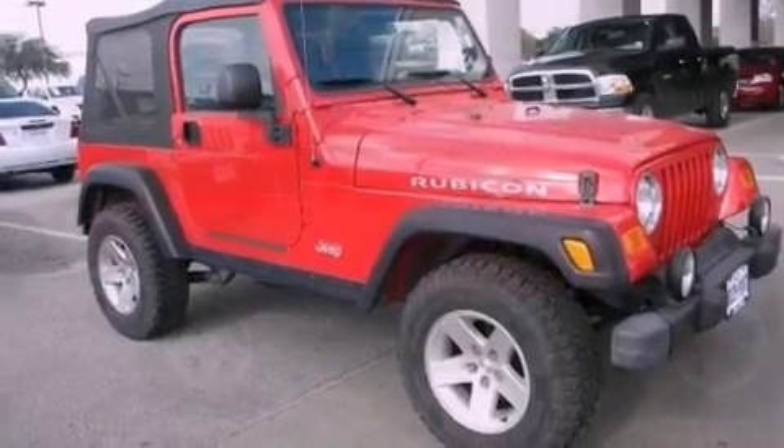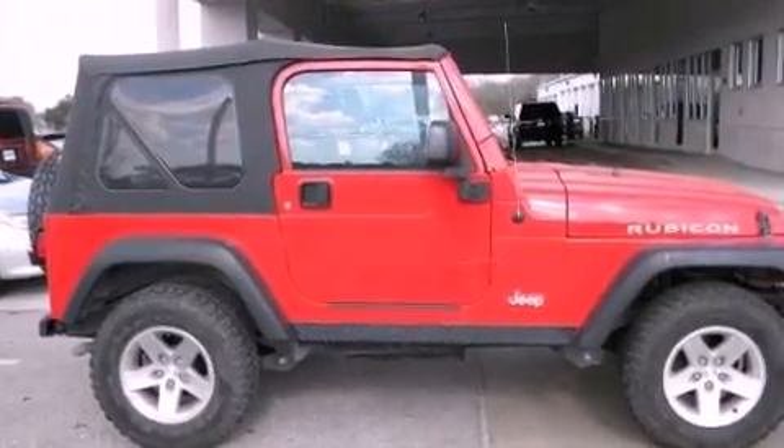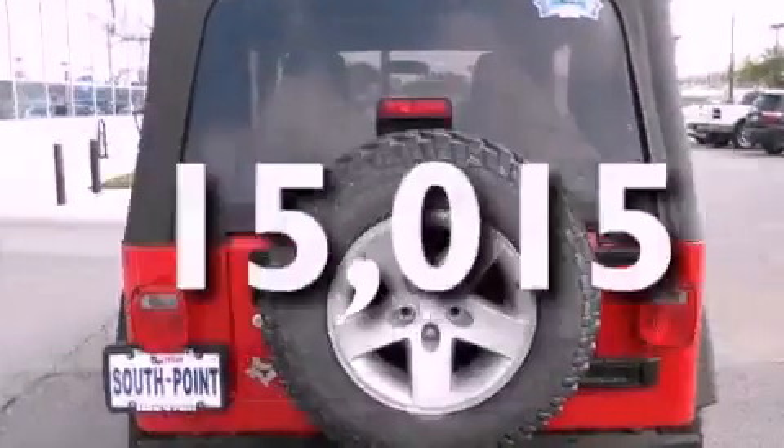Features include aluminum wheels, air conditioning, fog lamps, a full-size spare tire, a folding rear seat, a full-length floor console, and this vehicle has fewer than 16,000 miles on the odometer.